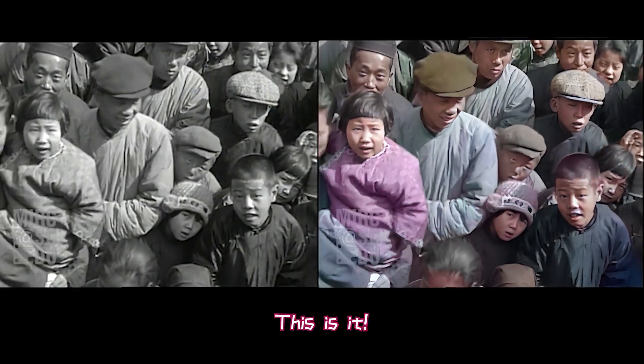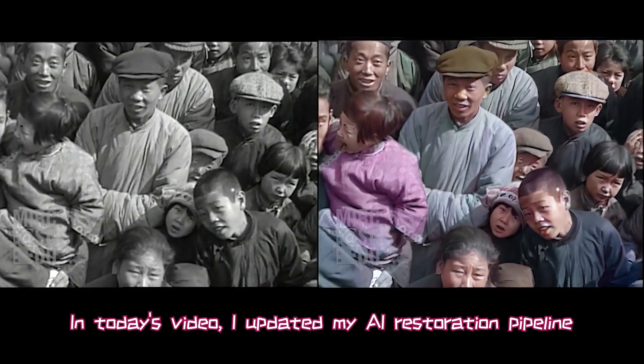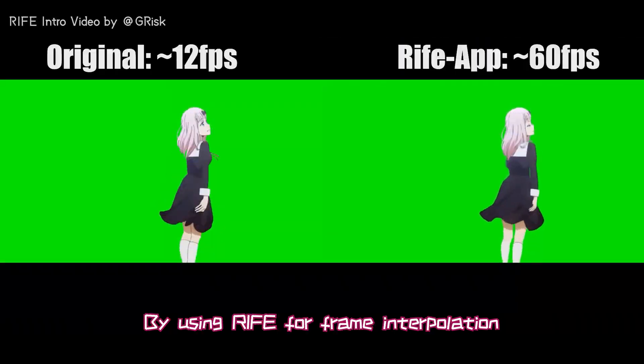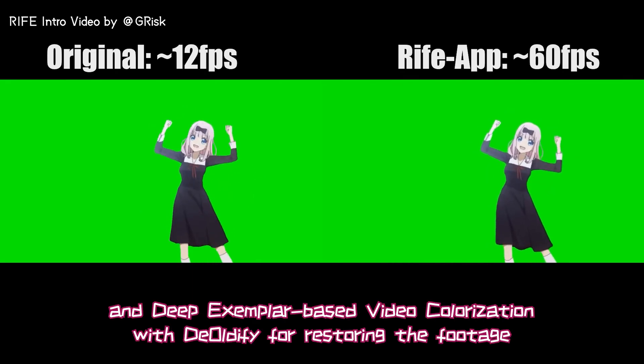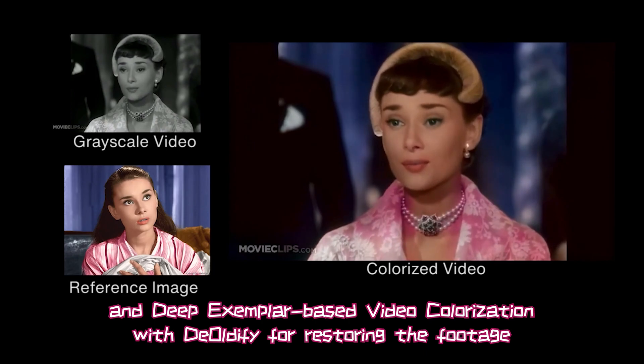This is it — it's so fascinating, like a vlog from 93 years ago. In today's video, I updated my AI restoration pipeline by using Reefy for frame interpolation and deep exemplar-based video colorization with Audify for restoring the footage.